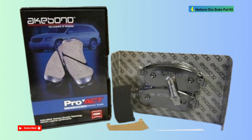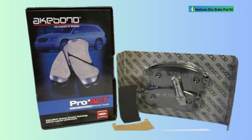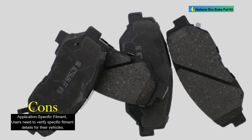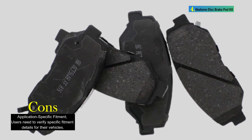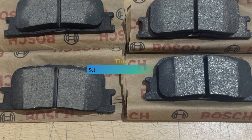The Akebono ACT 914 Disk Brake Pad Kit offers a premium solution for those seeking an upgrade from old brake pads. With a focus on quiet operation, extended durability, and low dusting, these rear brake pads are designed to meet high quality standards, providing a smooth and consistent braking experience.